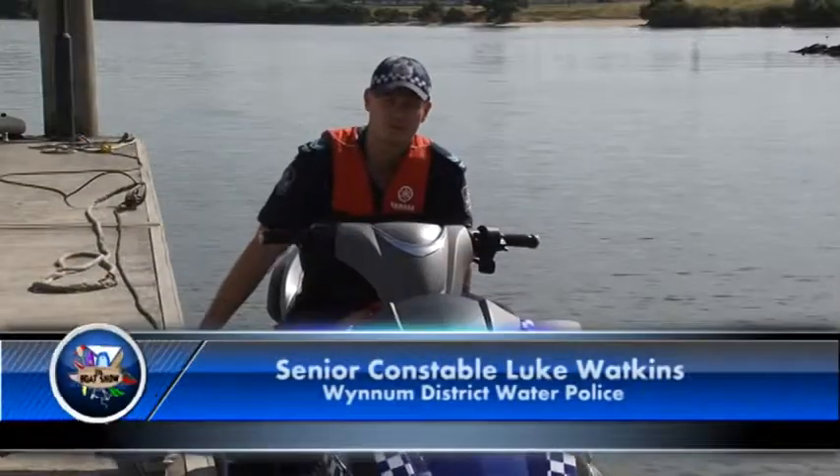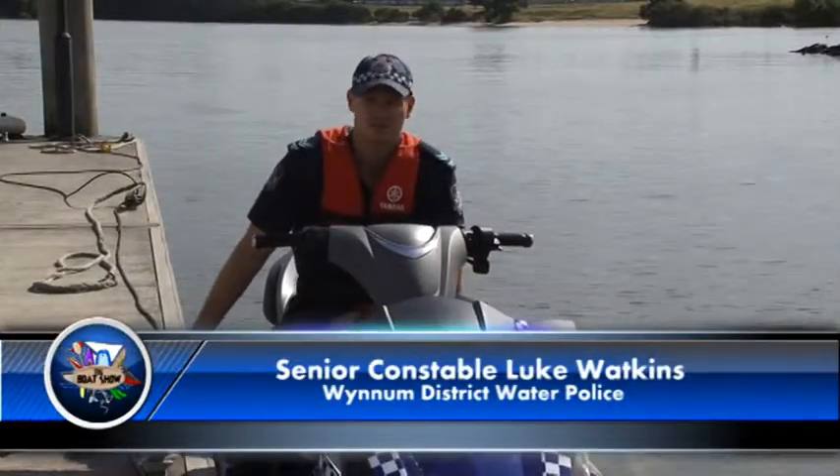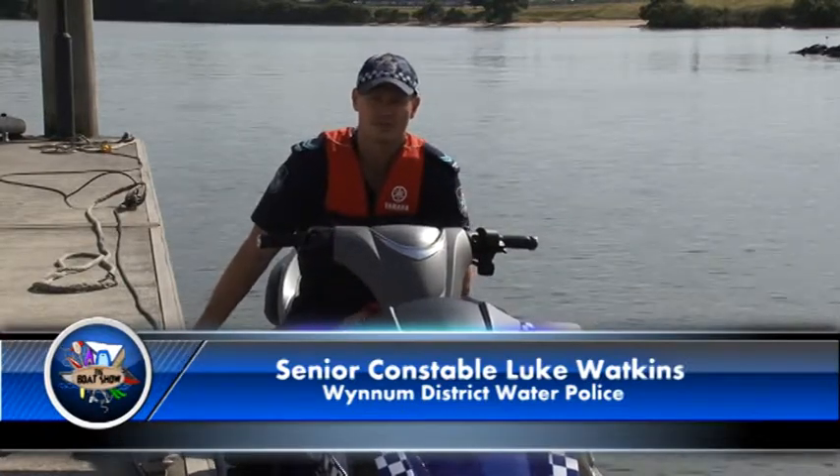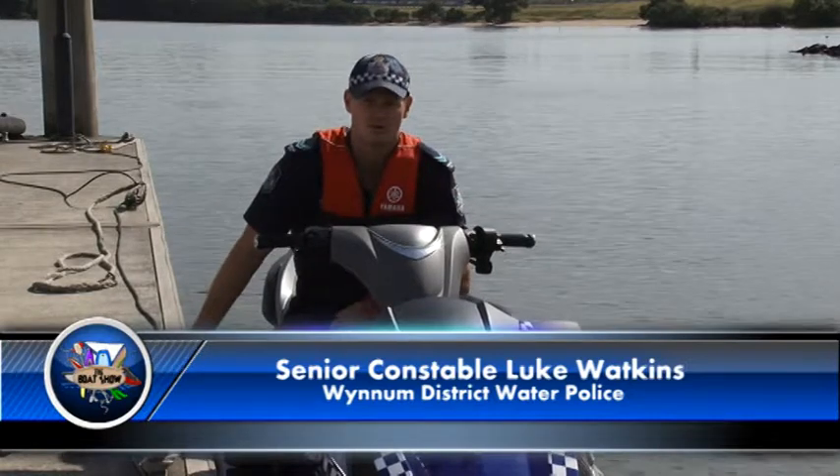G'day, I'm Senior Constable Luke Watkins from Wyndham District Water Police and we're here at Brisbane Water Police today. I'm here to talk to you about jet skis and personal watercraft and some of the legislations and requirements in relation to them.